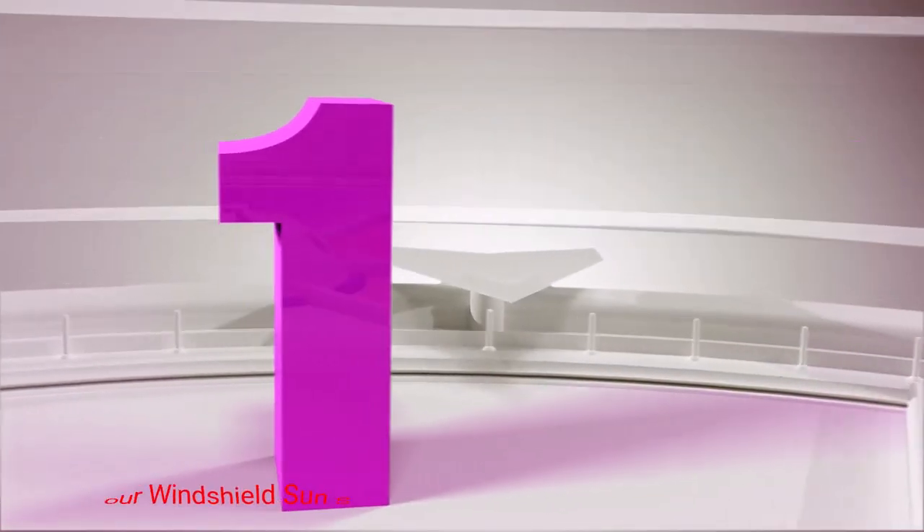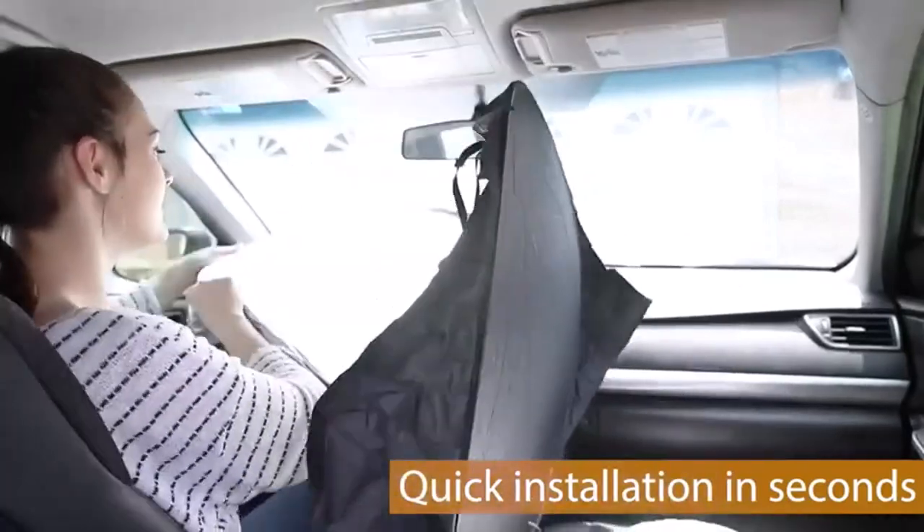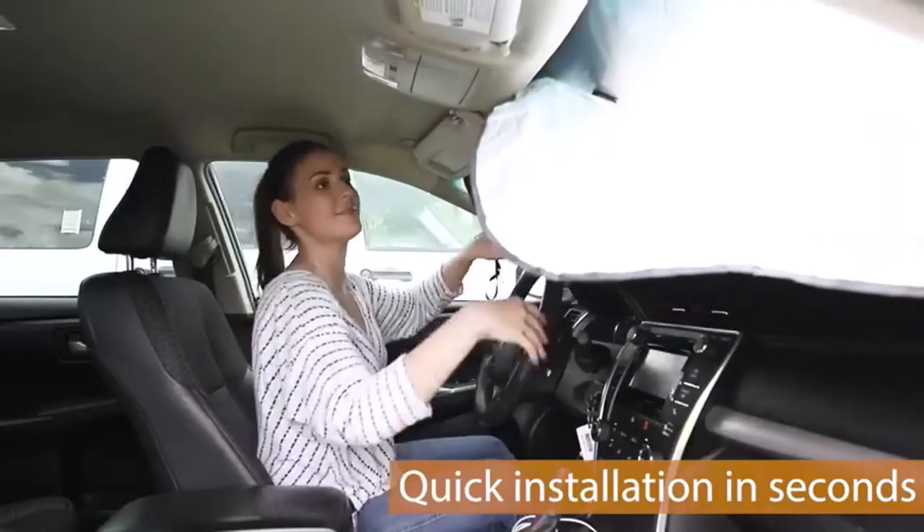Number 1: Econour Windshield Sun Shade. The Econour Adjustable Nylon Polyester sunshade is durable, lightweight, and pops out and folds back in just seconds. It comes in a pouch and is small enough to store in your vehicle's glove compartment or door pocket.